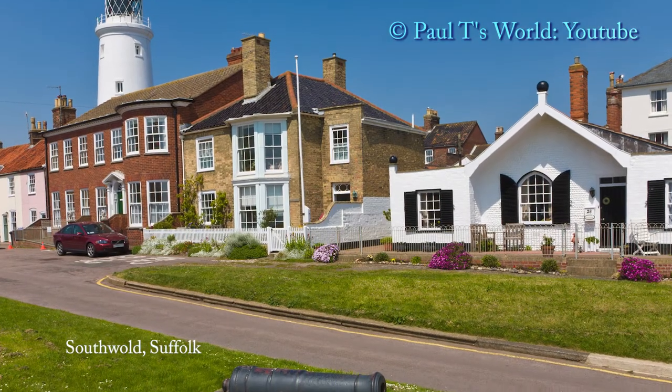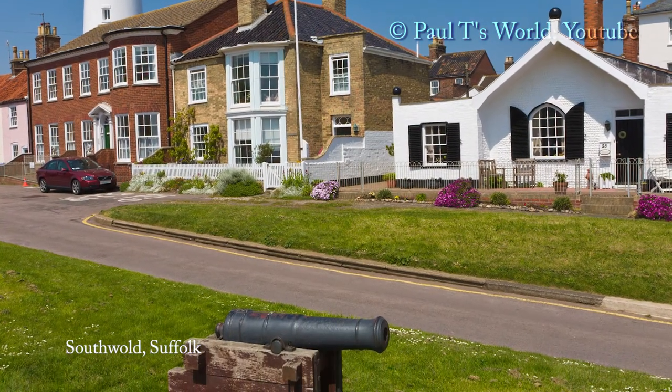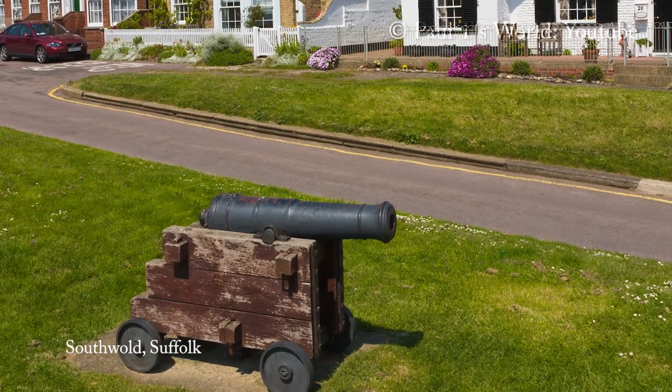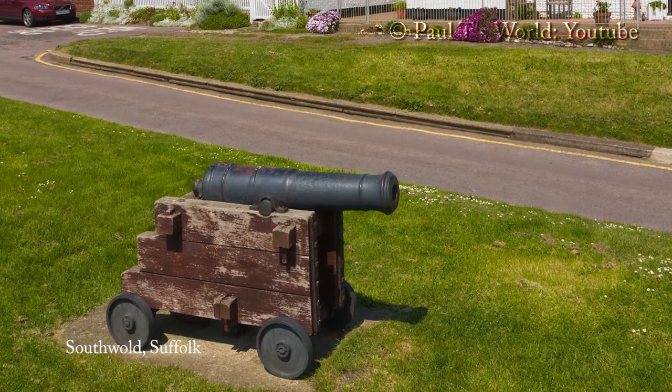This is the green called Gunn Hill. There are six 18-pounder cannons captured in 1746 at the Battle of Culloden.